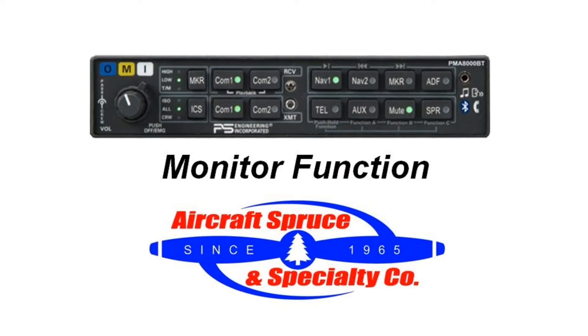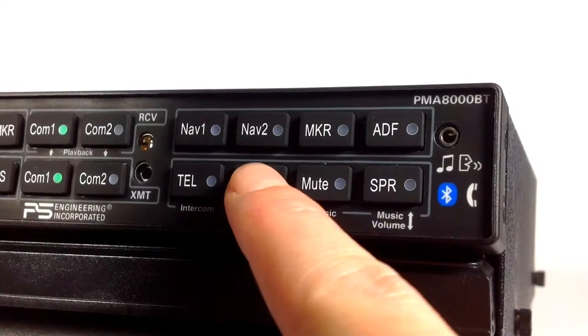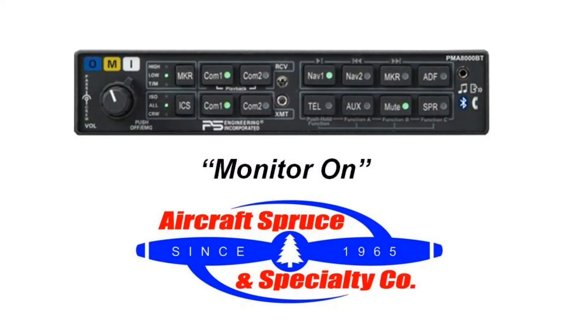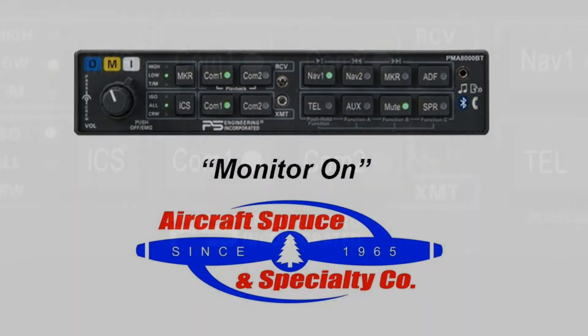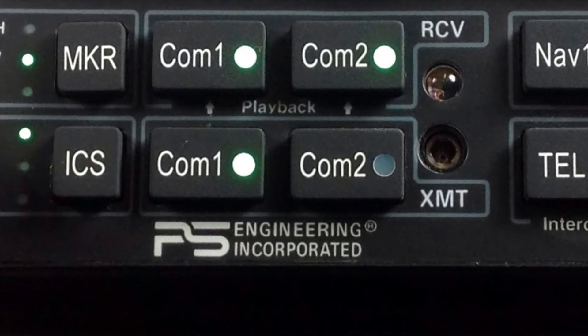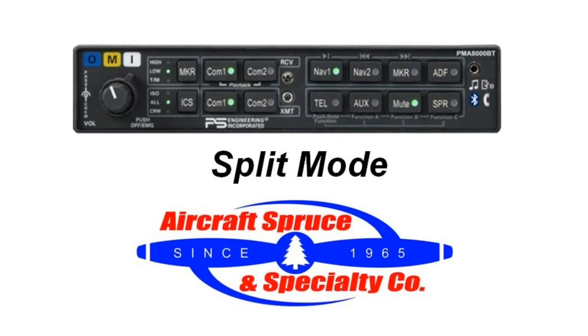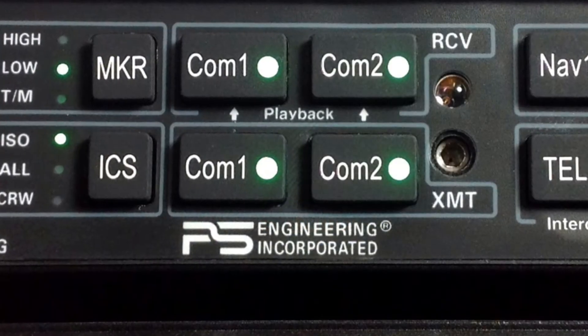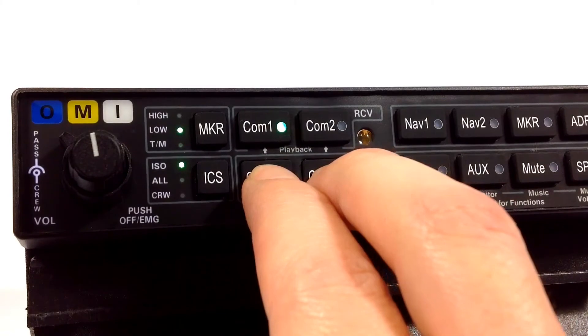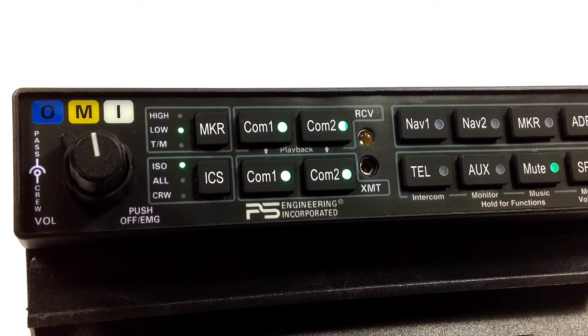The monitor function is turned on and off by pressing and holding the AUX button. Once you hear the voice enunciation 'monitor on' in the headset, the audio panel will then automatically mute the secondary radio when the primary radio becomes active. The pilot also has the option to enter split mode by pressing the COM1 and COM2 buttons together, letting the pilot transmit on COM1 and the co-pilot transmit independently on COM2.